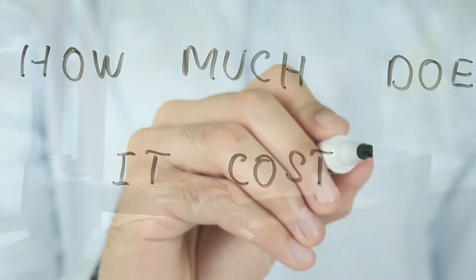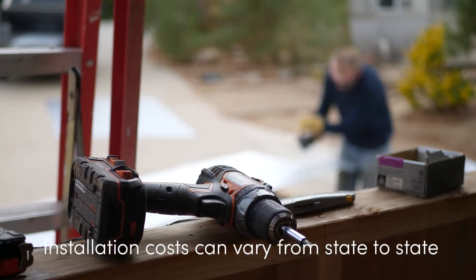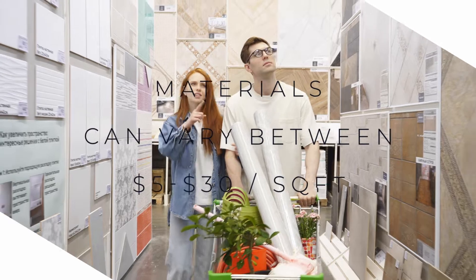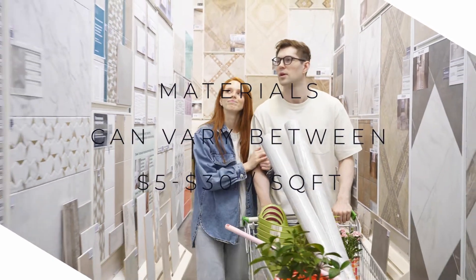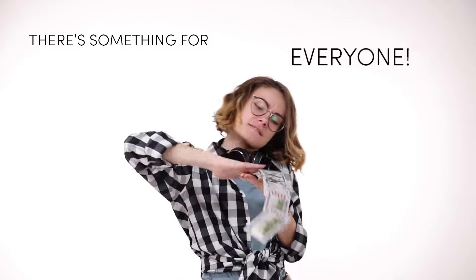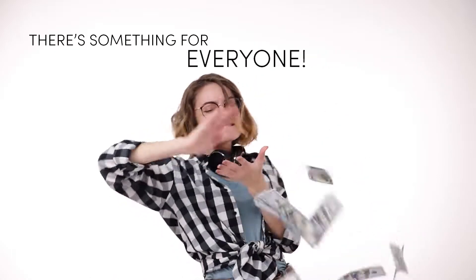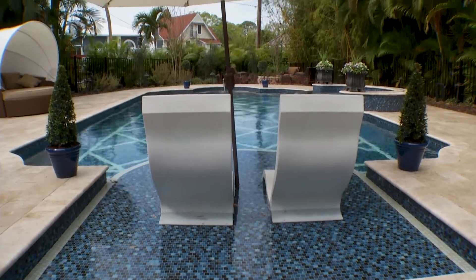But this couldn't be further from the truth. So how much does something like this cost? The answer varies by region, as installation costs are very different from state to state. For material costs, you can expect to pay between five and thirty dollars per square foot on average. That means no matter what your budget, you too can have your very own luxury pool paradise.